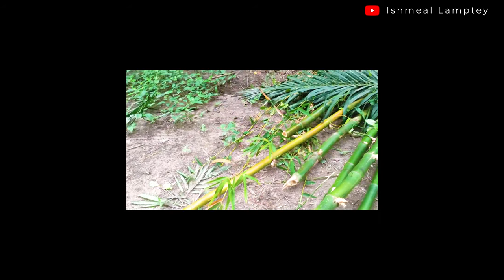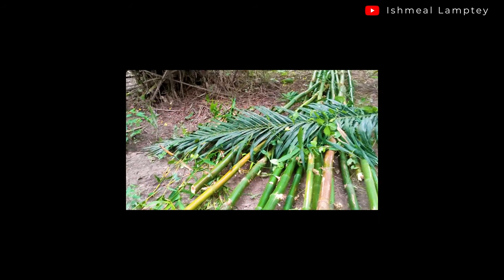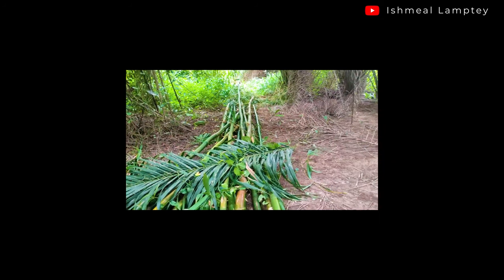We've got quite a good quantity of bamboo, so we're going to head back and then come back later for the rest of them.